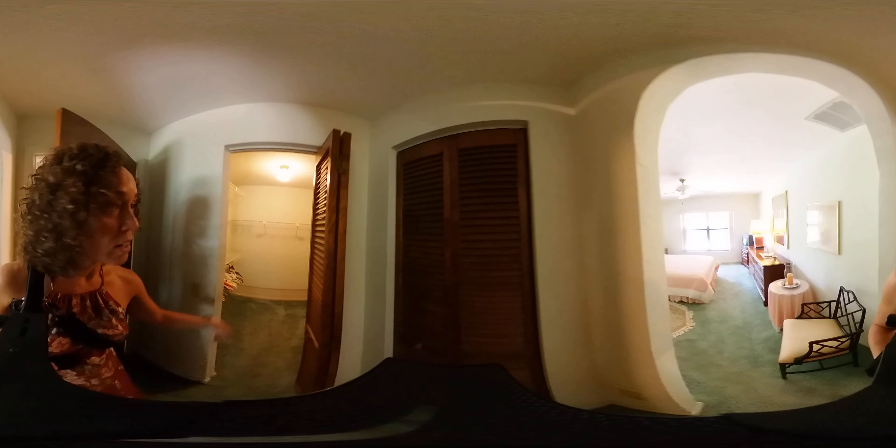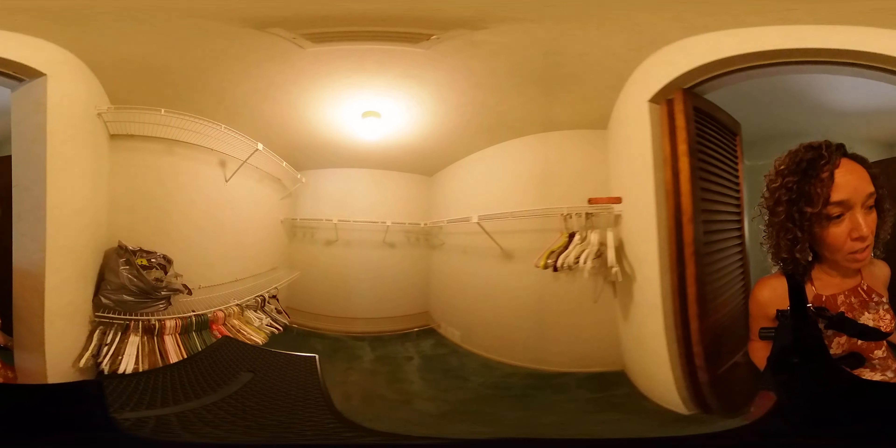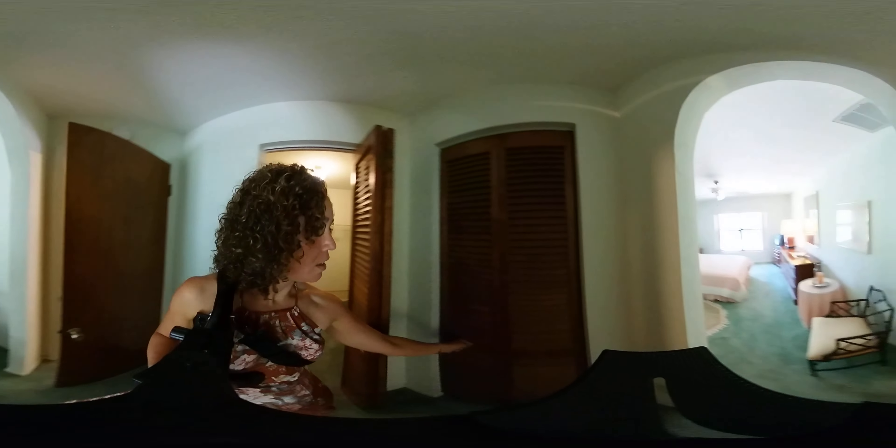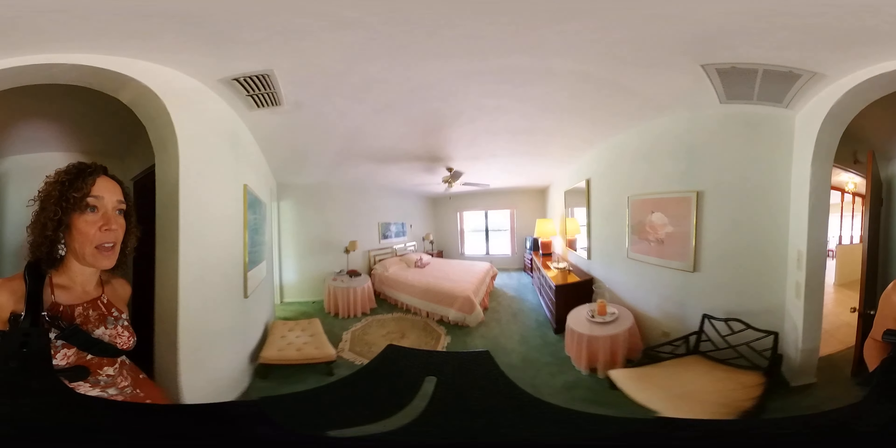We're going to head to the left first, which is our primary bedroom suite. Right away you've got a nice little hall entry with a great walk-in closet — check out that space — and then a linen closet as well, so you can stay very well organized.